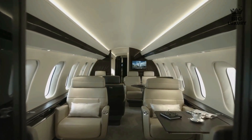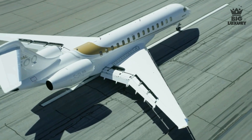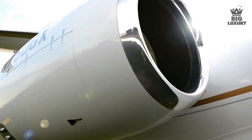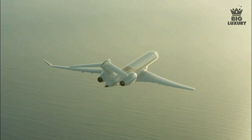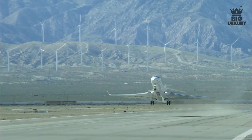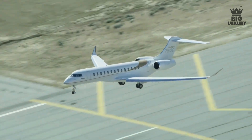The Bombardier Global 7500 is powered by two rear-mounted GE Passport engines, each producing over 18,000 pounds of thrust. Together, these General Electric engines power the Global 7500 to a maximum cruising altitude of 51,000 feet and a maximum cruising speed of 516 knots. The Global 7500 can take off in just 5,800 feet, and has a landing distance of just 2,520 feet.